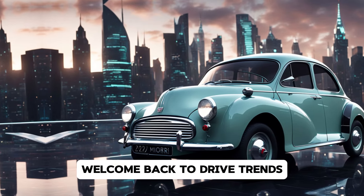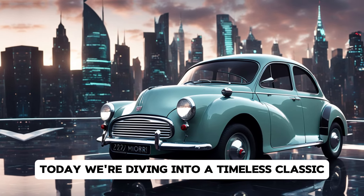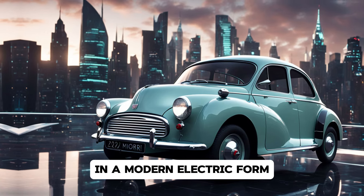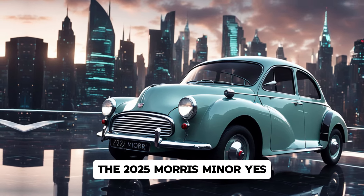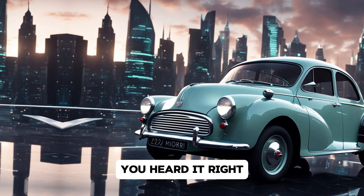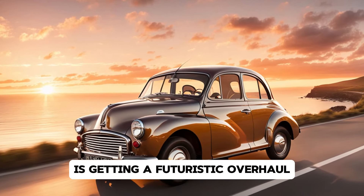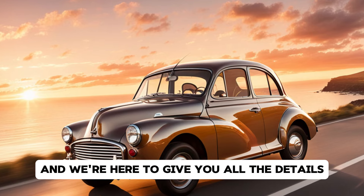Hey everyone, welcome back to Drive Trends. Today we're diving into a timeless classic that's making its return to the streets in a modern, electric form — the 2025 Morris Minor. Yes, you heard it right. The beloved British icon from the post-war era is getting a futuristic overhaul, and we're here to give you all the details.